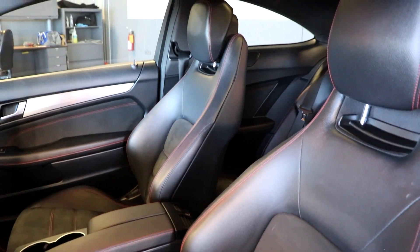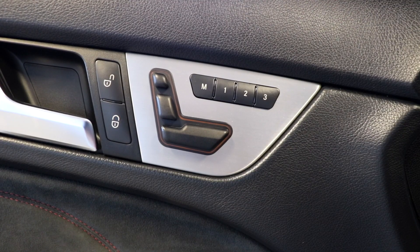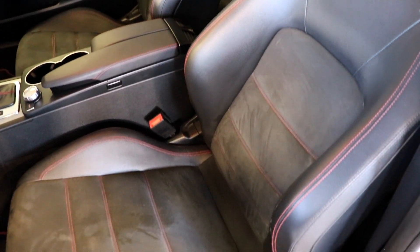This Mercedes has all black leather interior with red stitching. The front two seats are heated and the driver's seat also has three memory positions, so you can have up to three drivers for this car and by the click of a button you can get into your driving position.